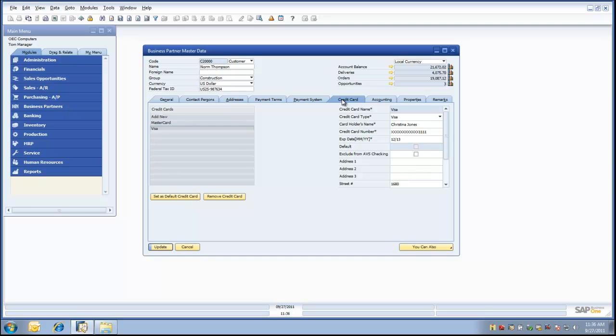When selecting the credit card tab, you can see we have two grids. On the left-hand side, we have all of the credit cards associated with this account listed in our data grid. On the right-hand side, we have the information associated with each credit card. You can also see that we have the ability to set a credit card as the default credit card for an account, as well as remove a credit card from a business partner master screen. Let's take a look at the MasterCard associated with the Norm Thompson account.